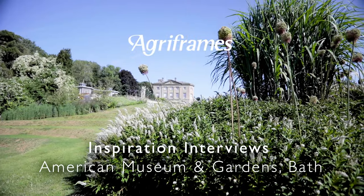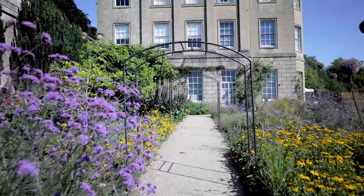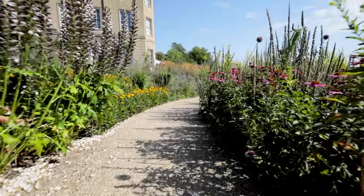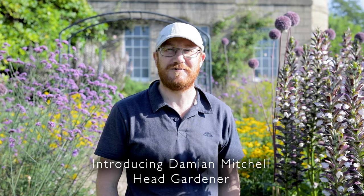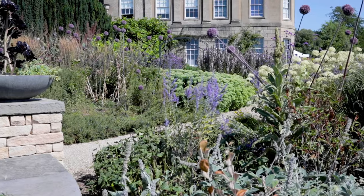We're here at the American Museum and Gardens in Bath. This is a fantastic garden, a Piet Oudolf design, which is famous for its naturalistic planting, resilient plants, bold and energetic, exciting planting schemes, and huge great swathes of plants that mix their way through the landscape, providing cover, providing nature, and providing wow factor.